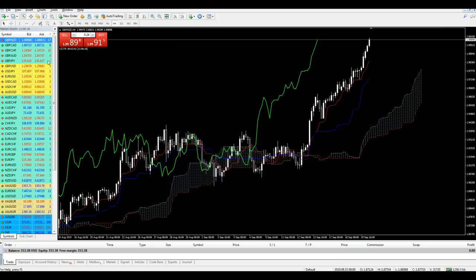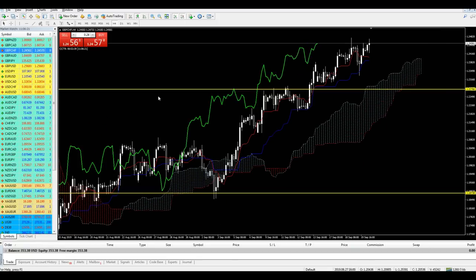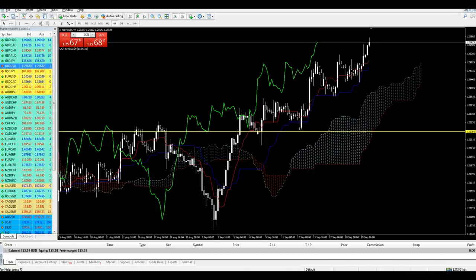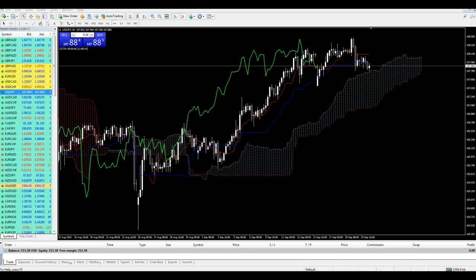Let's start the trading session. I'll pause the recording until I find a good setup. Here's a setup I found — on the four-hour chart we can see Ichimoku. We are now above the blue cloud and also on a support level as Ichimoku indicates, because we can see the sharp edge of the Chico span. This confirms we are on a good support level with the potential for a bullish momentum.